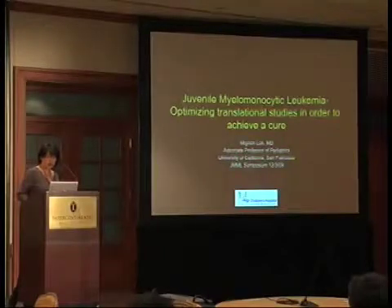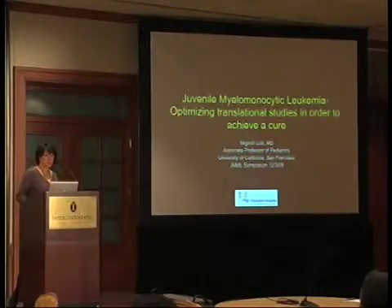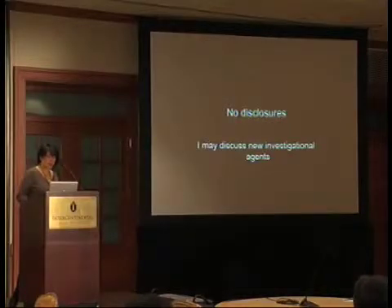Today I'm going to give a quick 10-minute, maybe even less, overview of what this session will be about: how we can optimize translational studies in order to achieve a cure for this disease. Then I'll stop, take any questions, and then I'm going to talk about our newest finding of Sybil mutations in patients with de novo JMML. I have no disclosures, though I might discuss a new investigational agent at the end of this session.